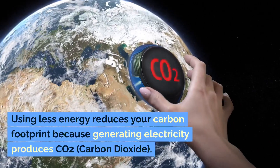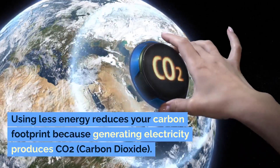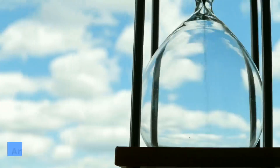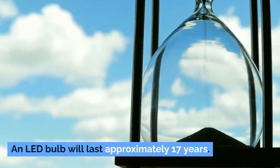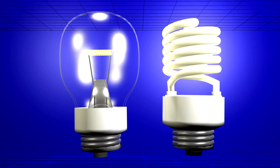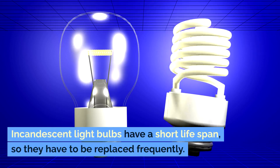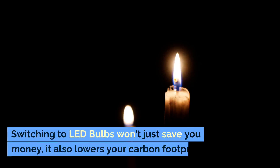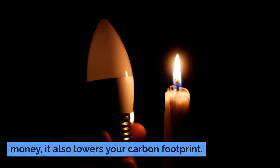Using less energy reduces your carbon footprint because generating electricity produces CO2, carbon dioxide. An LED bulb will last approximately 17 years. Incandescent light bulbs have a short lifespan, so they have to be replaced frequently. Switching to LED bulbs won't just save you money — it also lowers your carbon footprint.